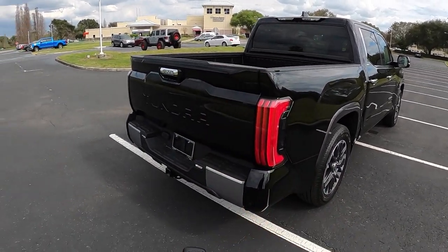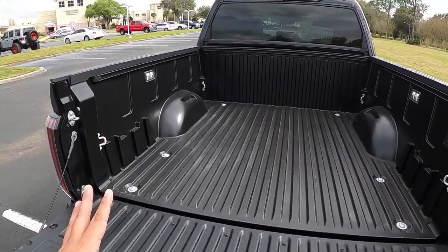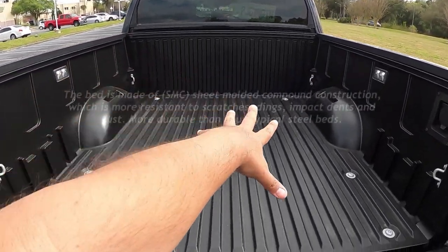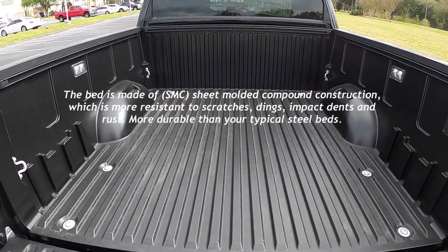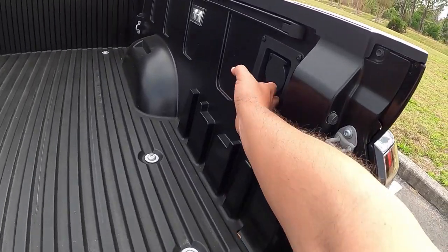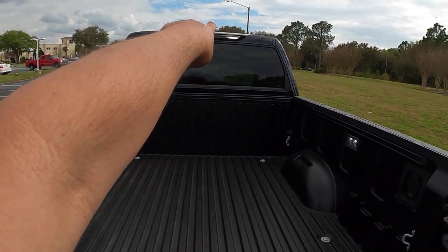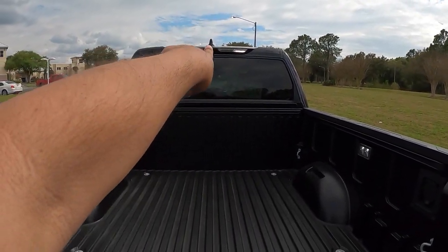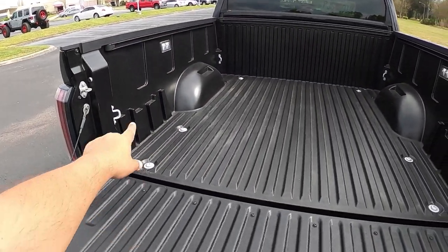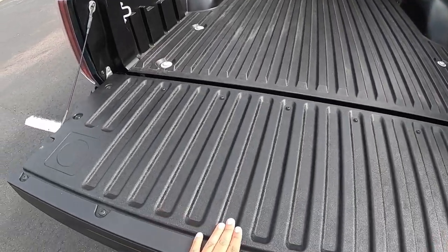Using the key fob, you can hold it to open the tailgate. Coming to this 5.5-foot bed, there are LED lights all around. The bed uses a composite material, which is really durable. We have a three-prong 400-watt outlet in the bed for tools and equipment, LED lighting, and also a camera so you can see the bed. There are hooks all around for accessories.